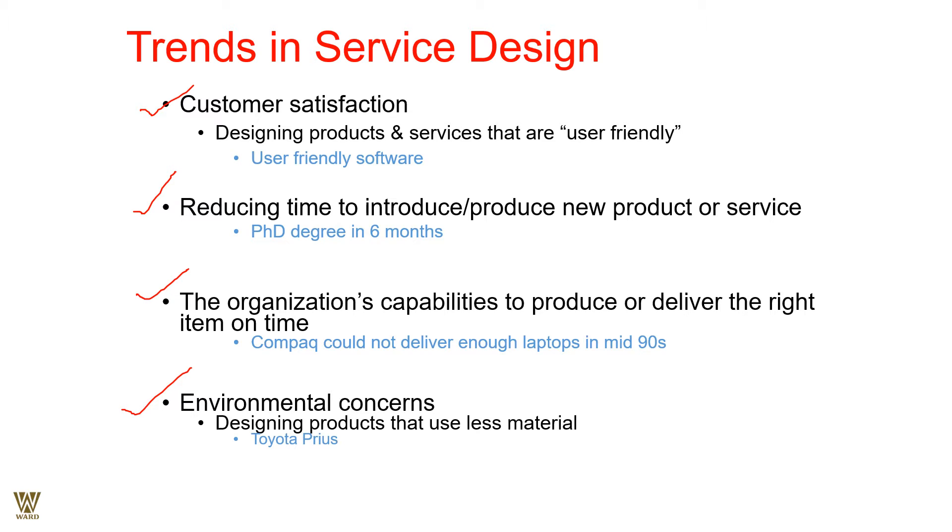Environmental concern is also a trend. People are becoming very eco-sensitive and environmentally aware, so designing products that use less material is important. The Toyota Prius is a hybrid car that uses both gas and electricity, so you consume less fossil fuel and reduce your carbon footprint. Toyota Prius is doing exactly that, and these are the key trends in service design: customer satisfaction, prompt on-time delivery, and environmental responsibility.